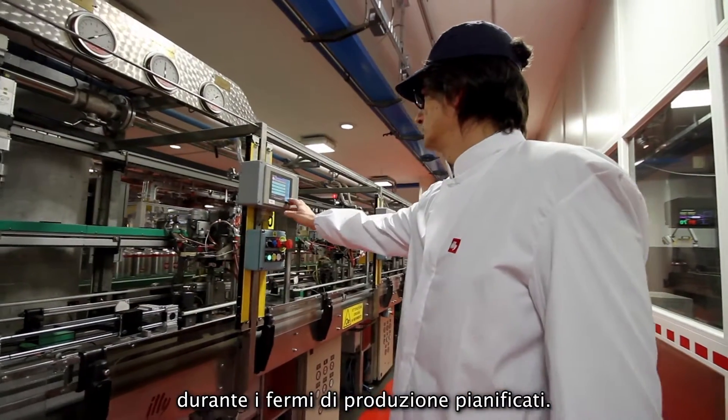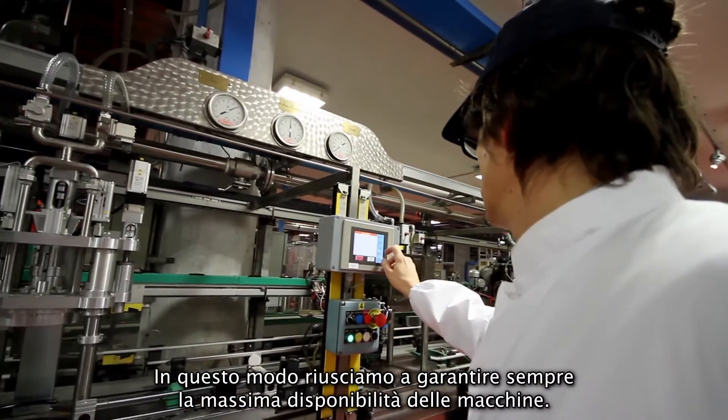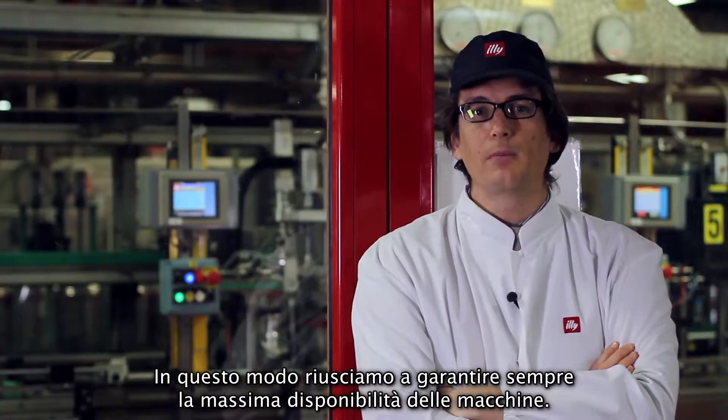This allows us to intervene on the machines during the phase of fixed production, ensuring that the machines are always operating at the maximum level.